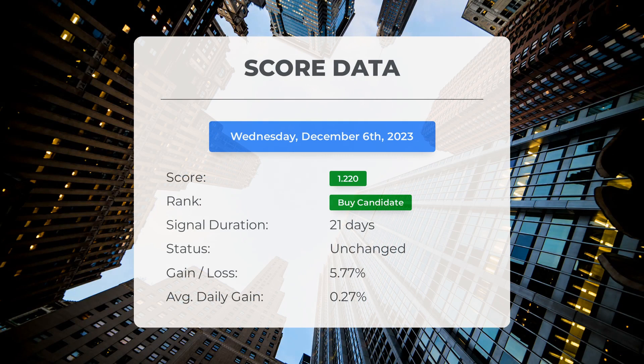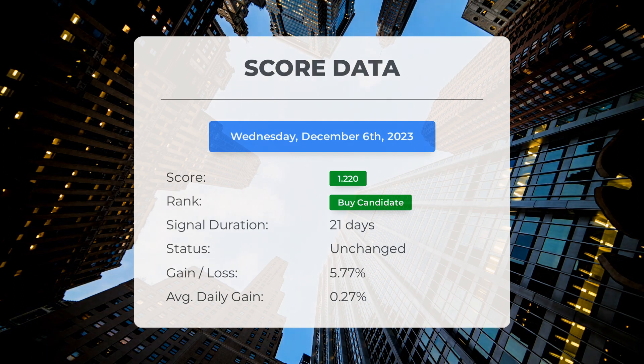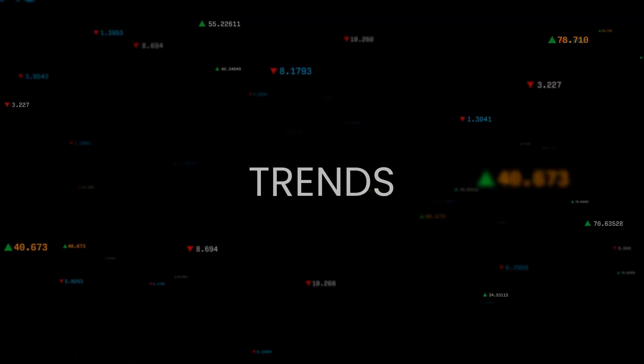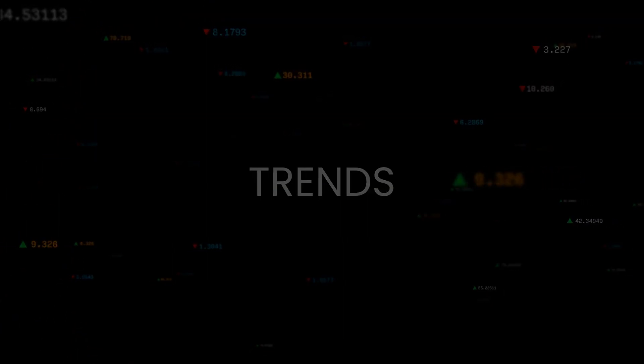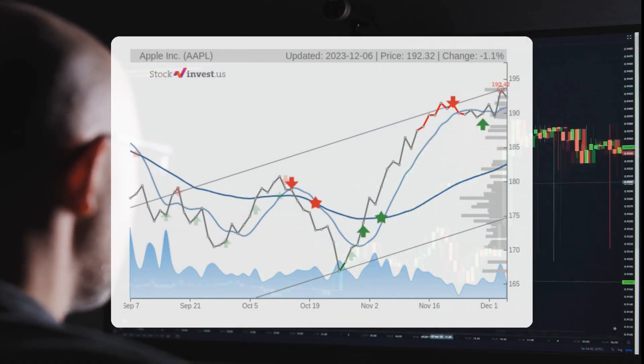Since November 7th, 2023, our system has identified Apple as a strong buy candidate with a score of 1.22. Apple stock has shown a notable gain of 5.77%, meaning the stock has provided a daily return of 0.27% on average since it was identified as a buy candidate. The stock is currently in an upward trend but is showing signs of weakness in the short term.